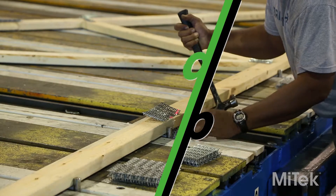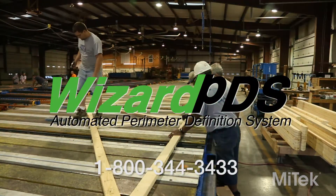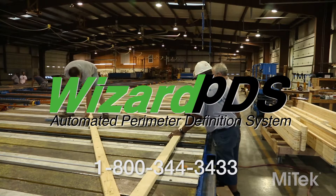So, is it time for your upgrade? Contact us at 1-800-344-3433 for more information on the Wizard PDS system.